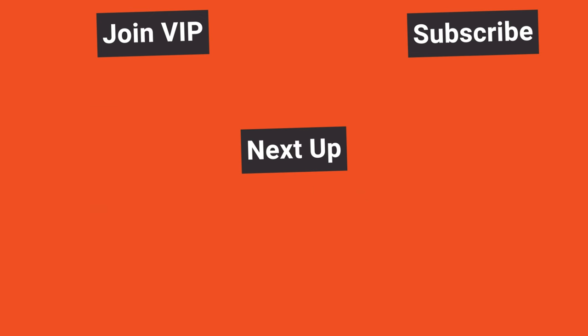Subscribe to the channel and click the bell for notifications. Don't forget to claim your 90% off lifetime access to VIP — see the link in the description or click the join VIP link on the website. Trade well out there and I will talk to you again tomorrow.